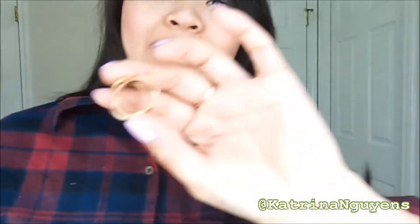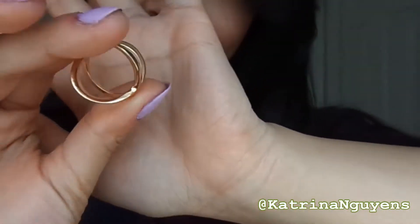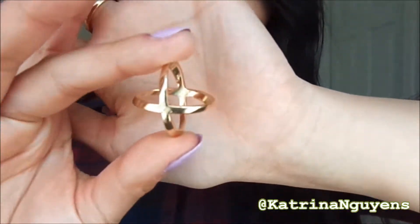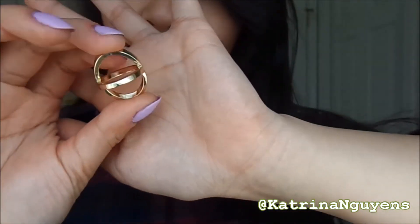I've just always wanted a promise ring or an engagement ring or something — it just looks so pretty and delicate on the ring finger. The second piece that I bought is this ring. It's simple, but it's still a very unique piece of jewelry.